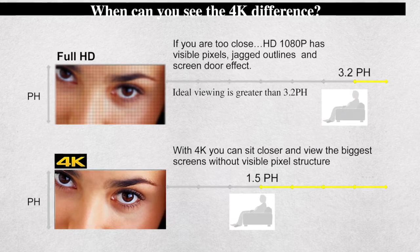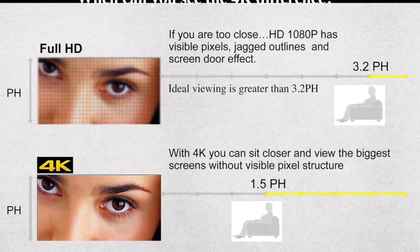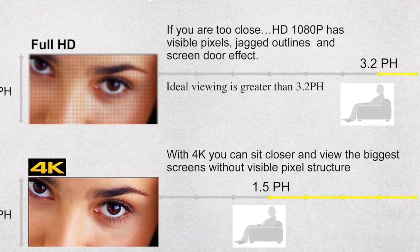4K was developed as a cinema standard. As we transitioned from film to digital, all the user groups got together and devised a 2K standard and a 4K standard. In terms of resolution and viewing distance, a 2K image can be viewed from around 3 picture heights, while a 4K image can be viewed from around 1.5 picture heights. In a cinema, that means a much more immersive experience — sitting closer. 2K didn't quite cut the mustard; 4K is really about sitting a lot closer and being more immersed.